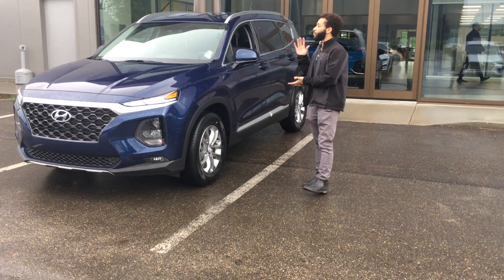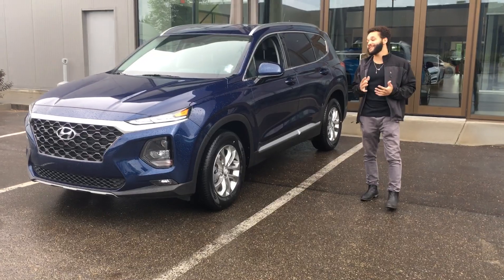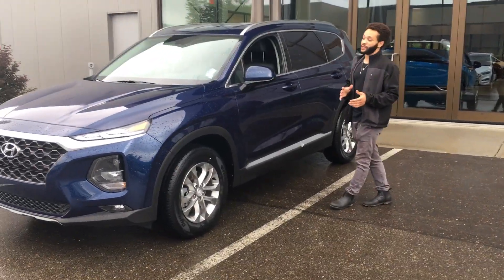Hey Frank, Tristan here from River City Hyundai. I have this beautiful blue 2020 Hyundai Santa Fe. This vehicle has definitely been a top choice for SUV lookers.